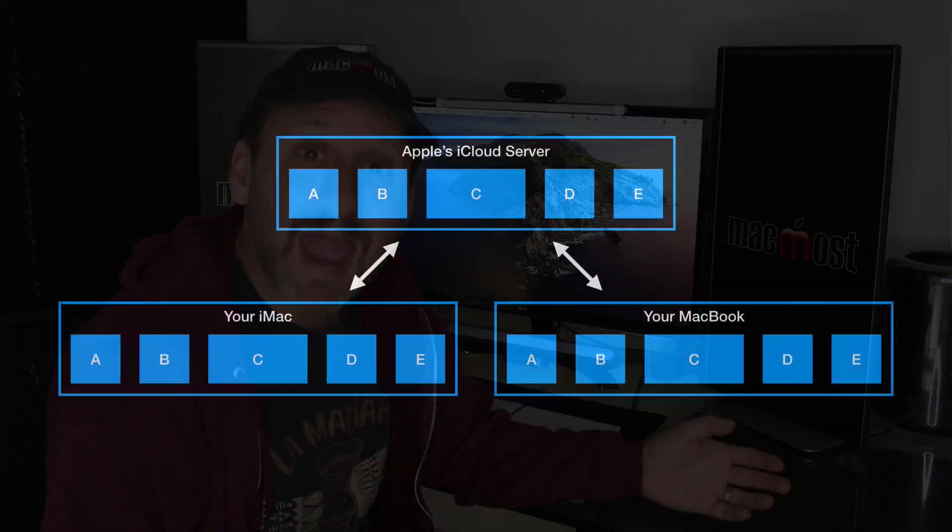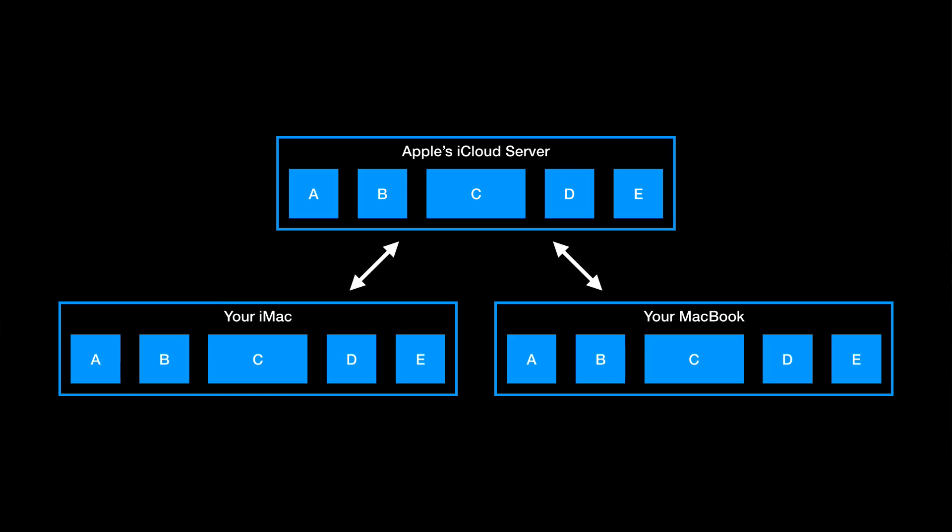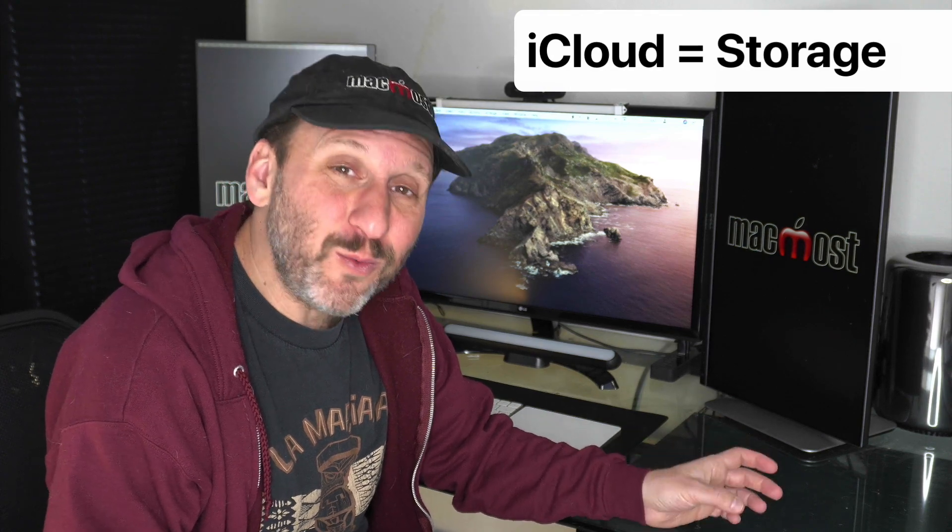So you could save a file on one Mac, say your desktop iMac, and then see that same file on your MacBook. You could also see those files on your iPhone and iPad. In addition to syncing your files across all your devices, it's also storing them on Apple's iCloud servers.